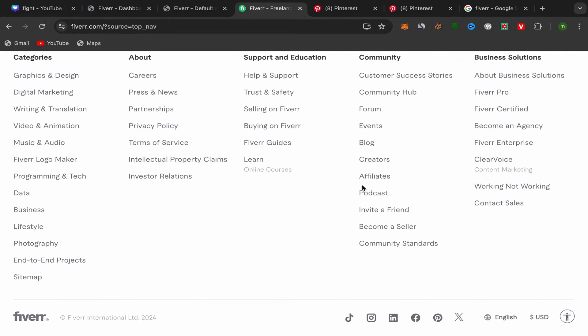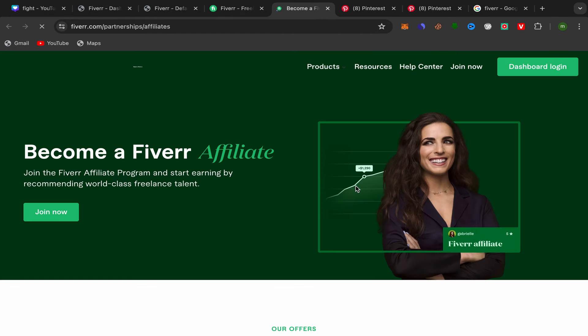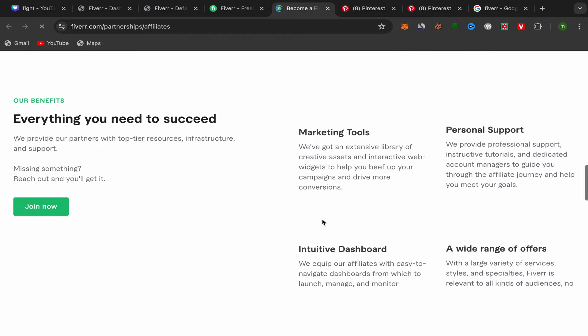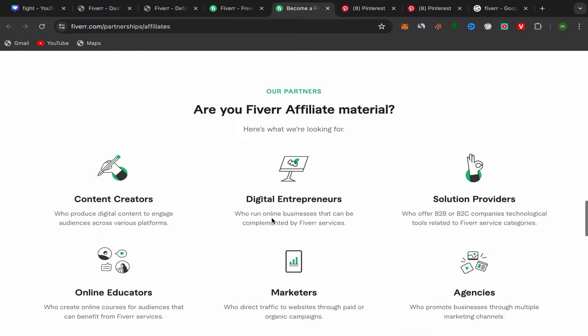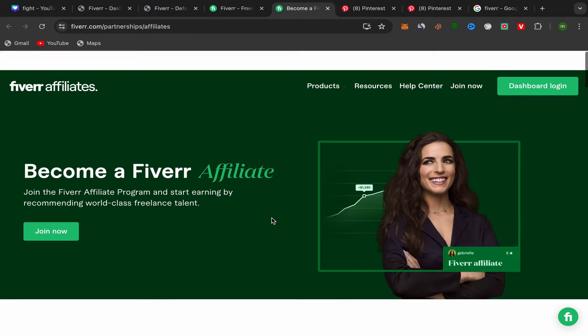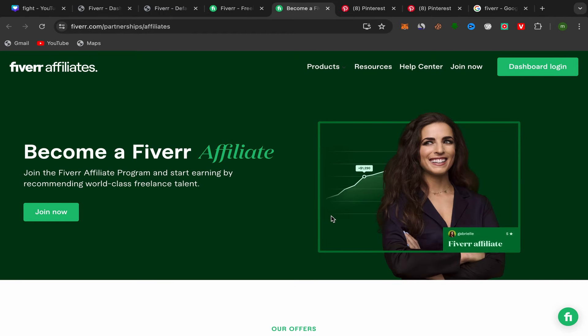Scroll down to the community section and click on 'Affiliate.' You will be taken directly to the Fiverr Affiliate website. You can check this website to get an idea of how much you will earn for each service you promote. Fiverr affiliate pays really good commission — from my experience, this is the best affiliate marketing business you can start. Just click on 'Join Now.'